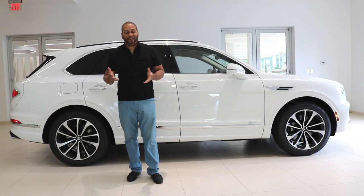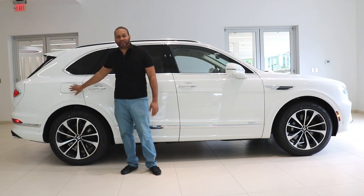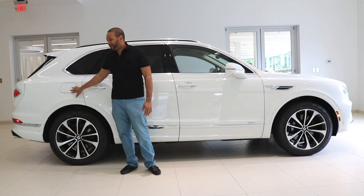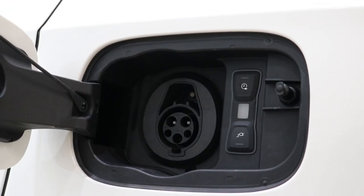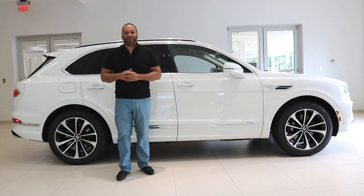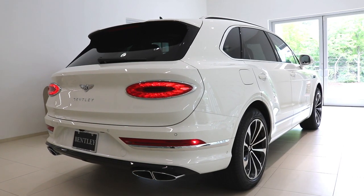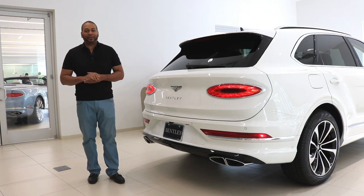One question that's going to come up: this is a plug-in hybrid, so where do you charge it? The panel located on the passenger side is for your gasoline. There's another panel that looks just like this on the driver's side — that's where you plug in the charge port, and it's going to take about two and a half to three hours to get a full charge.